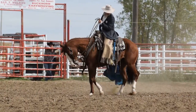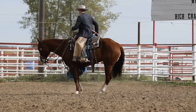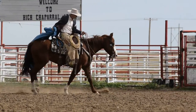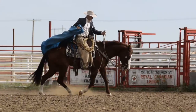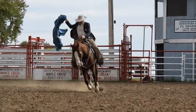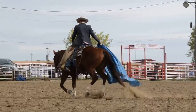He's got some athletic ability, got some stop and some feel. They've been bringing horses to this sale now for several years and always bring some horses that are broke, broke, broke. This is number 53.